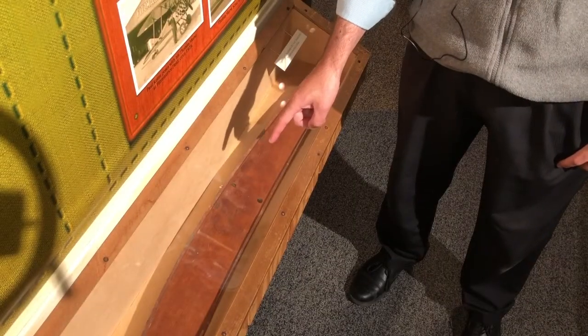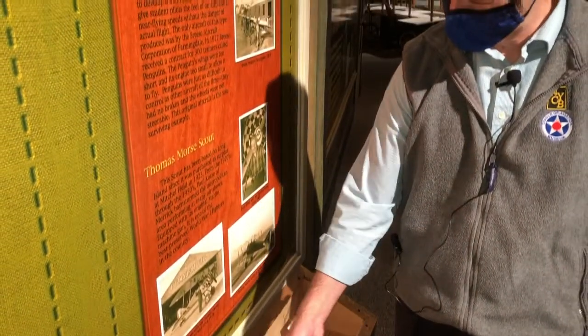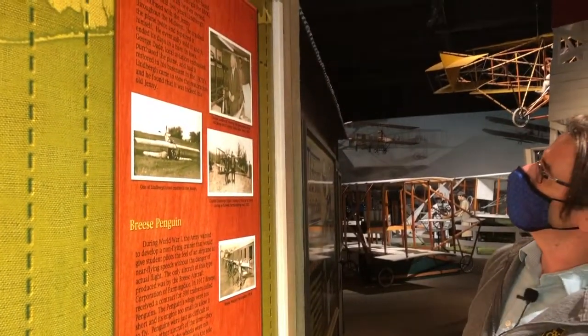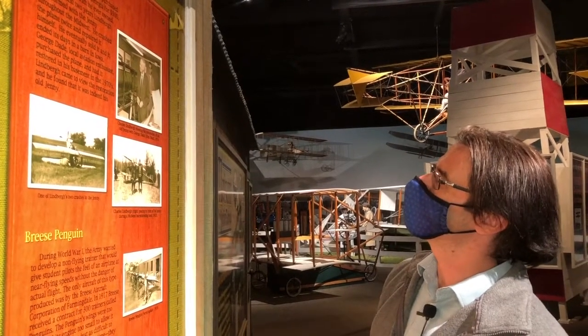C-A-L — Charles Augustus Lindbergh. He carved his initials himself on one of the ring ribs of his airplane. And up here there's a picture of Charles Lindbergh looking at this plane when it was being restored back in 1974.